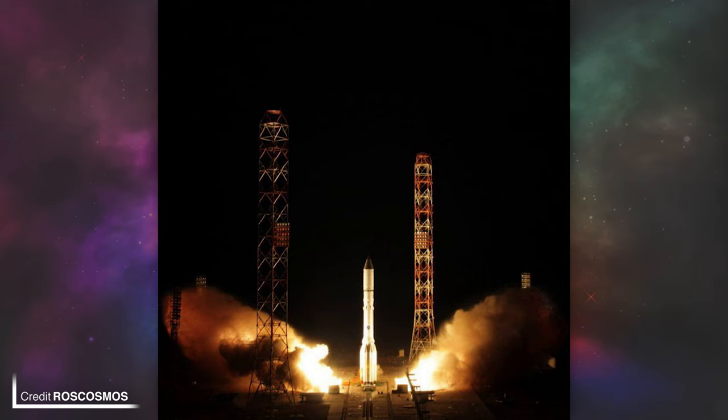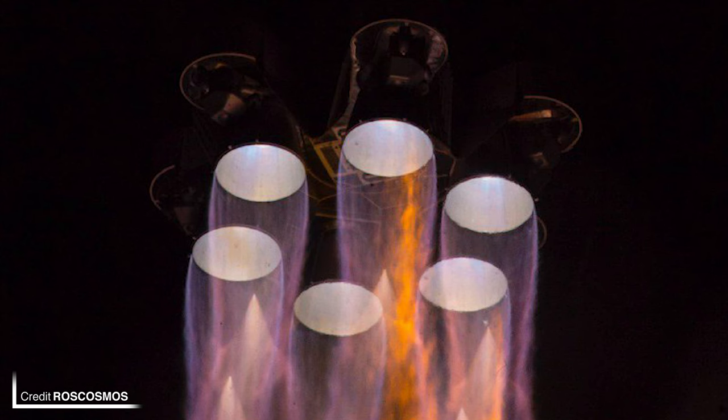Sunday night UTC, early morning local time, saw the launch of Olimp K-2 on a Proton-M rocket from Site 81/24 at the Baikonur Cosmodrome in Kazakhstan. The satellite was delivered to a geostationary transfer orbit, where it will be raising itself to geostationary orbit. The purpose of this mission is not known to the public; however, it is being operated by the Russian Ministry of Defence and Russian intelligence agency. Due to the military nature of this mission, all we have at the moment are these photos.